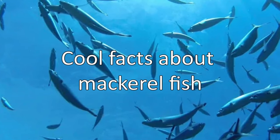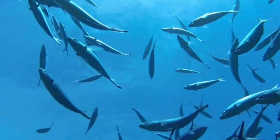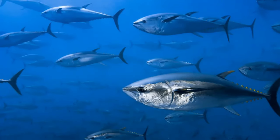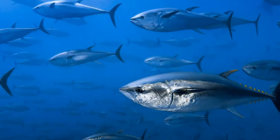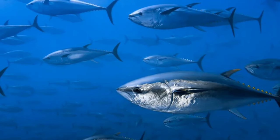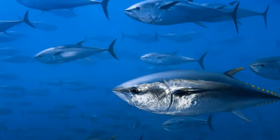Mackerels are species of fish found in the northern parts of the Atlantic Ocean. They belong to the family Scombridae under the class Actinopterygii. Mackerel neither stays close to the surface nor ventures into very deep waters. The population in the North Atlantic Ocean has recently increased to 57 million, with the Atlantic mackerel population being the largest among them.